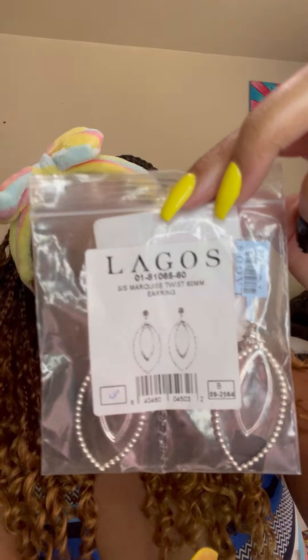First up I have the Lagos sterling silver marquee twist earrings. You guys might have seen these before. Normally they retail for about $350 — I got them for $66.48, and with tax walked away paying $71.63 for these beauties. I'm gonna try them on for you guys really quick.